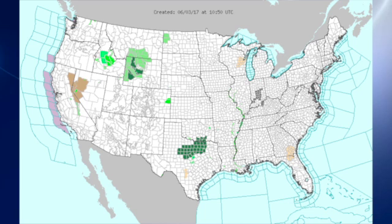The watch and warning map is fairly clear. We do have some gray areas in parts of Indiana that are dense fog advisories. Over parts of north-central Texas we see green indicating flash flood watches, and there's also some green up in the northern part of the Rockies that also indicates flash flood conditions.